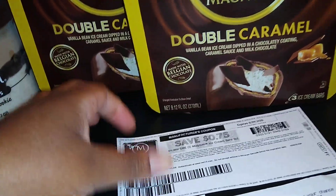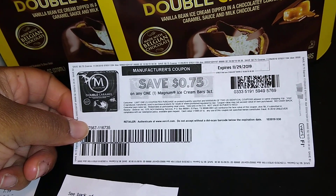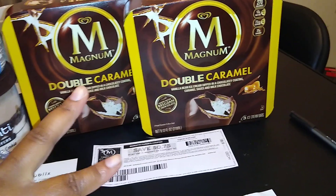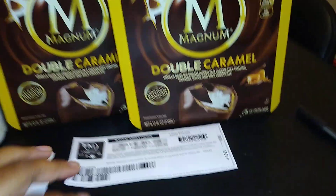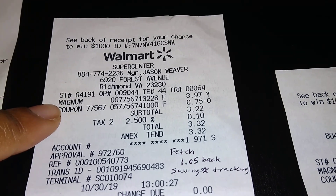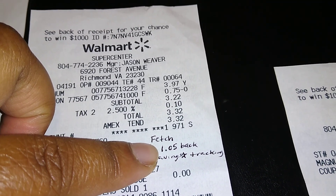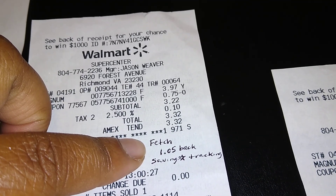Moving on — I thought, why not get these bars? There are printable coupons for them on coupons.com as well. I did two separate transactions because on my Fetch Rewards account they give back 1,000 points per submission, so I could do two separate submissions and get 1,000 back on each — so I got 1,000 for this one and 1,000 for this one. They're $3.97, and I used the 75¢ off coupon, so it was $3.22. Fetch Rewards gave me back a total of $1.05, bringing it down to about $2-something.